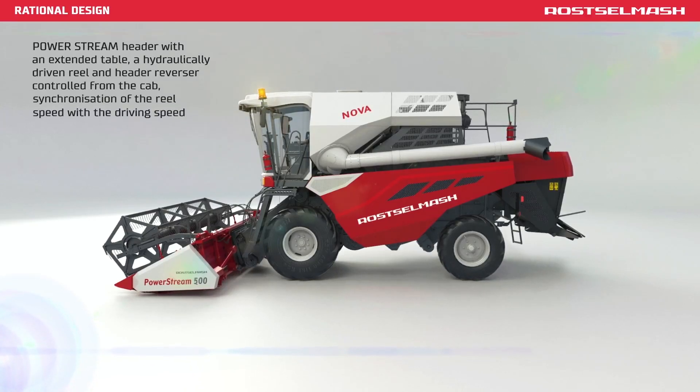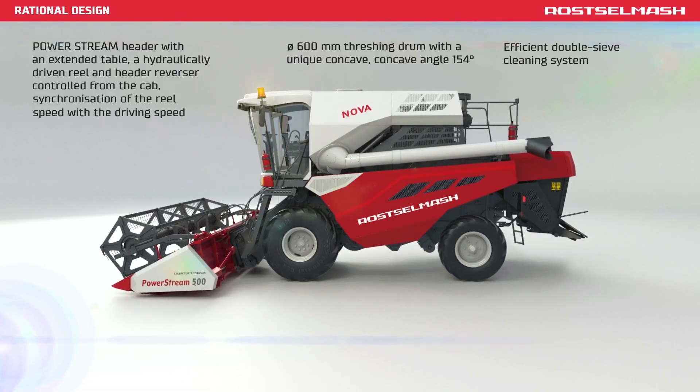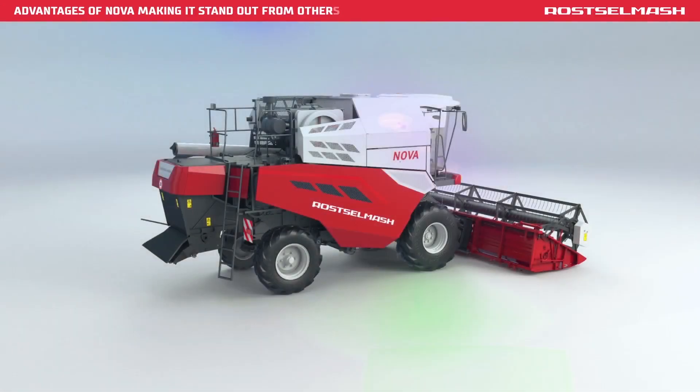A wide variety of headers, the threshing drum and the feeder house, an efficient double sieve cleaning system, straw walkers with a large separation area, and a spacious grain tank — all this allows the Nova Combine Harvester to be the first in its class.